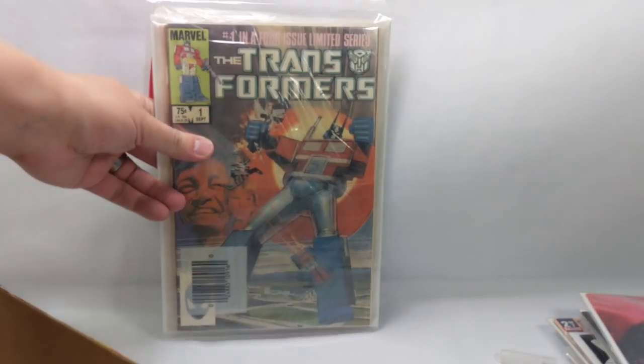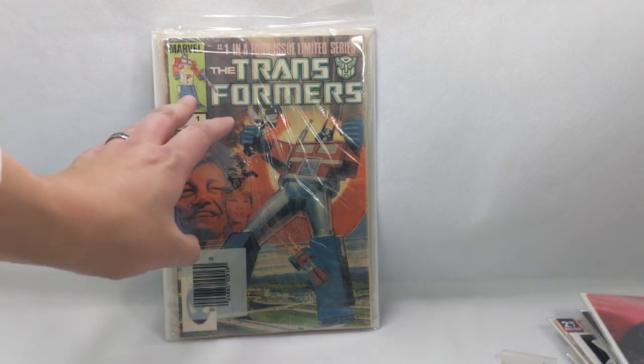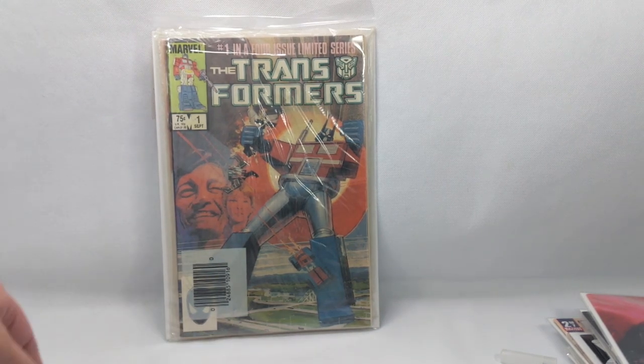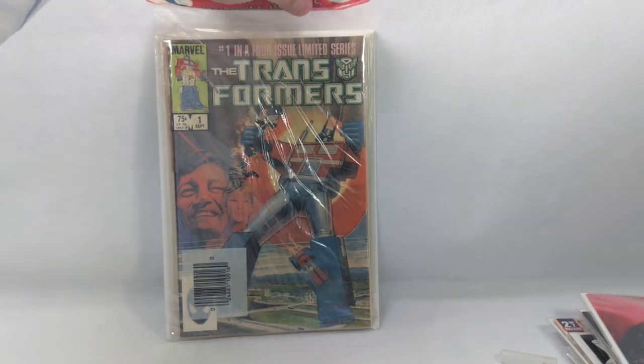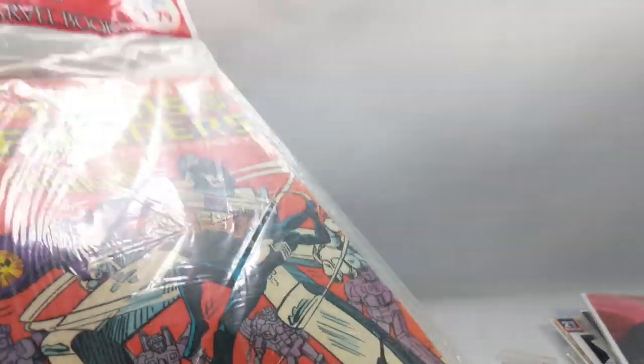Last but not least — Transformers number one, another Sienkiewicz cover. So we have two really cool Sienkiewicz covers back to back. This is my second copy of this book. I was very excited to get this one because it was one of the old three-comic-book bundles — three comic books for $1.79. It has issues number one, two, and three.